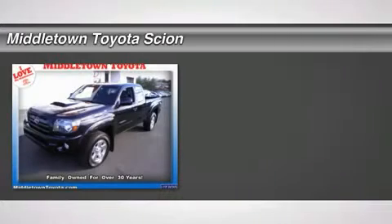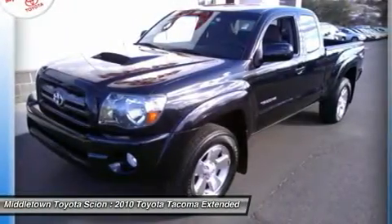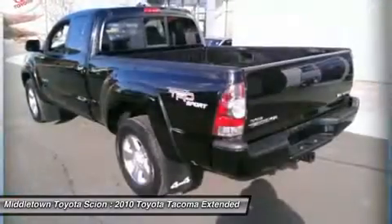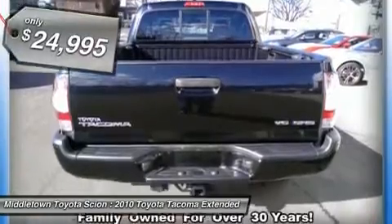2010 Tacoma. Toyota Tacoma boasts a roomy interior, a powerful V6 option, and excellent off-road capability, and has been named the best-selling compact pickup by Motorintelligence.com five years in a row, and is priced below $25,000.